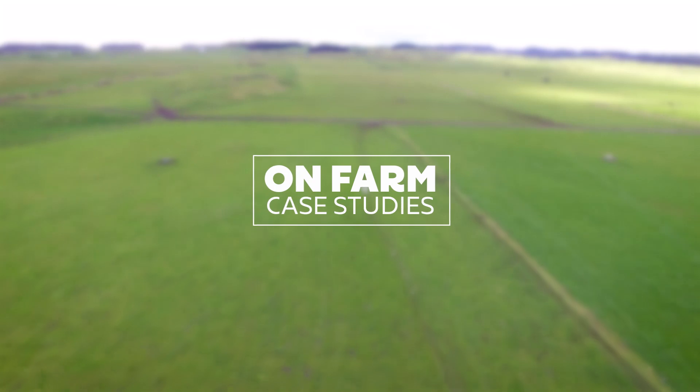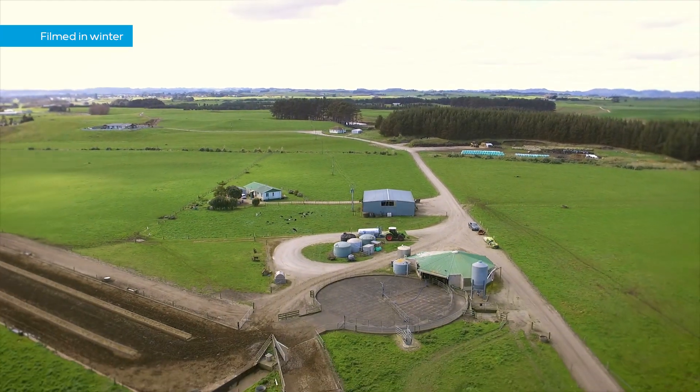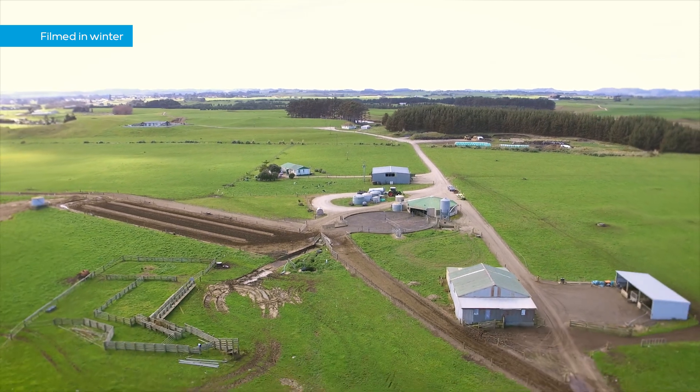In this feature from Nevada, we travel to South Taranaki in New Zealand. We'll meet Alan Coburn, a dairy farmer who's made significant strides in his operations. Join us as he shares how Nevada's effluent system has been a game changer for his farm.